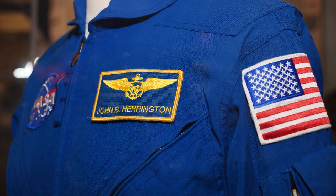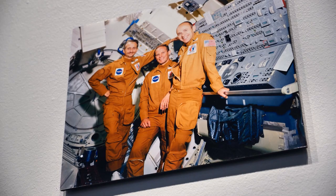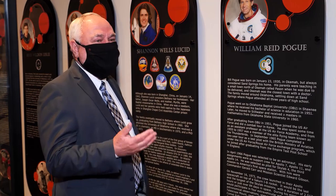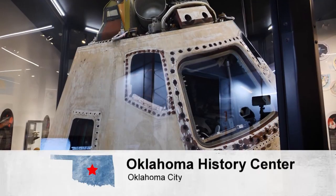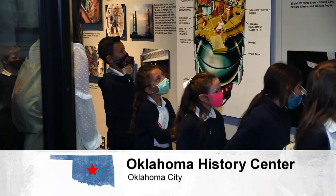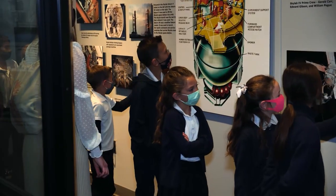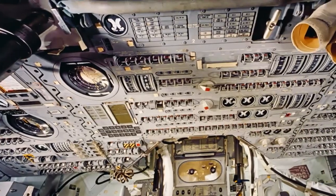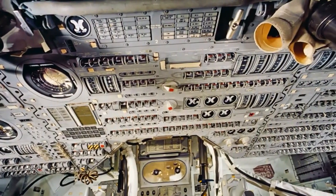And it starts with a lot of the people that you see in this room and the connection to Oklahoma. The Oklahoma History Center spent years planning with the Smithsonian National Air and Space Museum to make this happen. Perhaps this will inspire young people to reach for the stars.